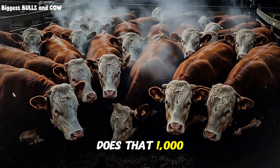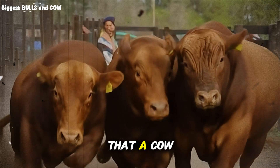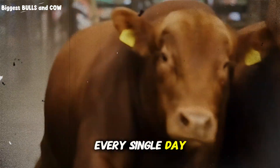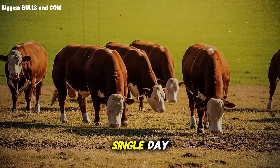How much does that 1,000-pound cow eat? A good rule of thumb is that a cow will consume about two to three percent of its body weight in dry forage every single day — for our standard cow, that's 20 to 30 pounds of dry grass every single day.